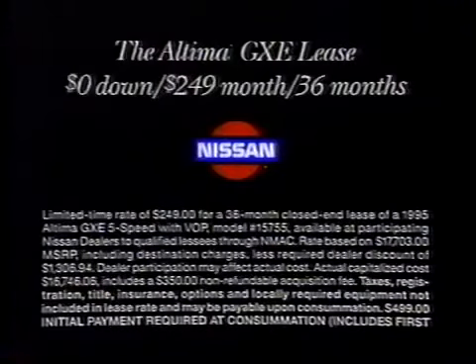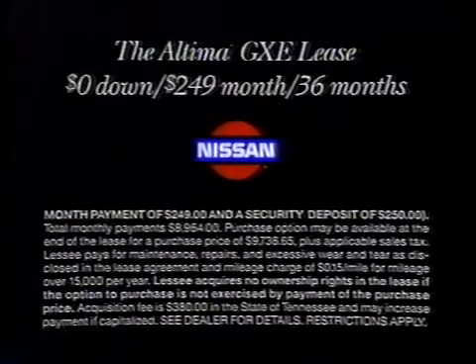Now lease the Altima GX-E for zero down, and $249 a month for 36 months.